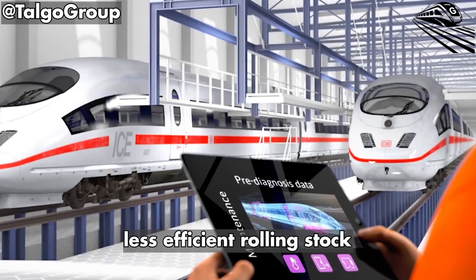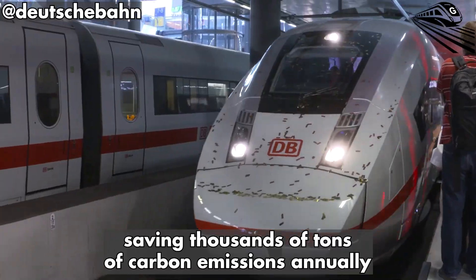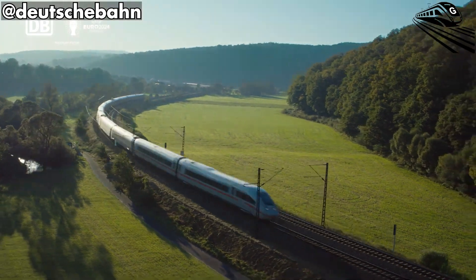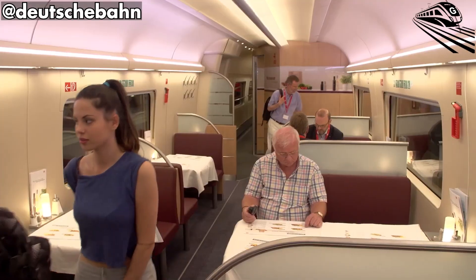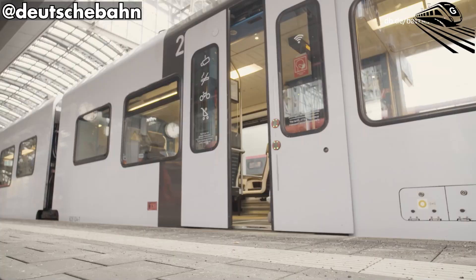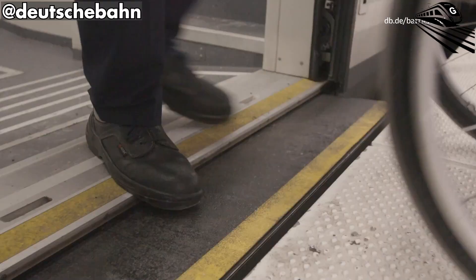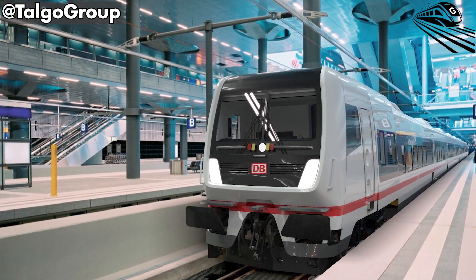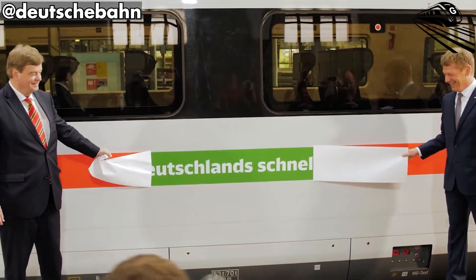Each new train helps replace older, less efficient rolling stock, saving thousands of tons of carbon emissions annually. Environmental sustainability merges with social sustainability: a truly green system must also be equitable, ensuring everyone can participate in the mobility transition. The ICEL achieves this by design — the elderly, parents, wheelchair users, or anyone with limited mobility can now travel with dignity and independence. As Europe's demographics age, that inclusivity becomes an essential part of long-term resilience. Accessibility is not a cost; it's a capacity.